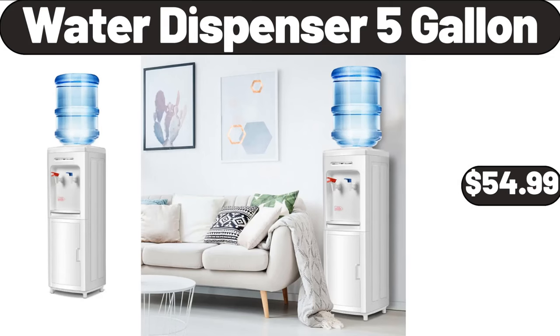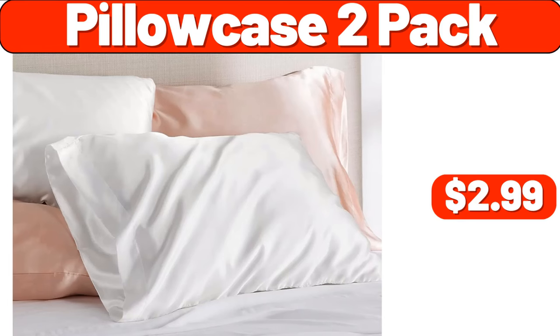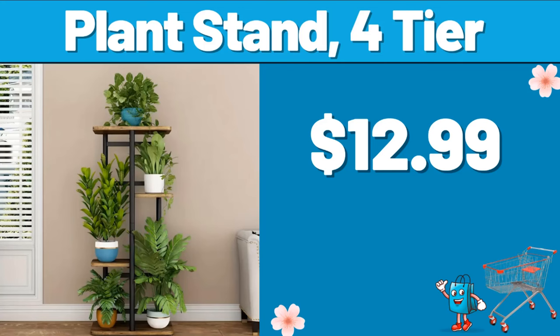Water Dispenser 5 Gallon, $54.99. Pillow Case 2 Pack, $2.99. Copia Plant Stand 4 Tier, $12.99.